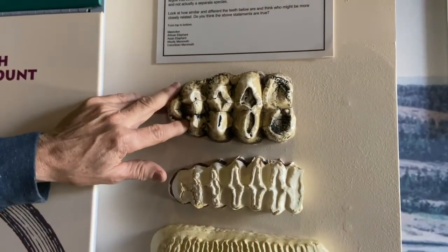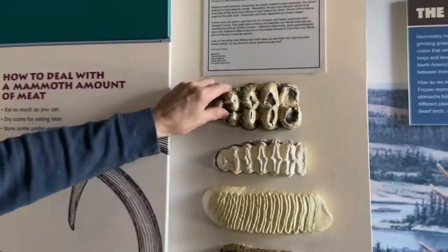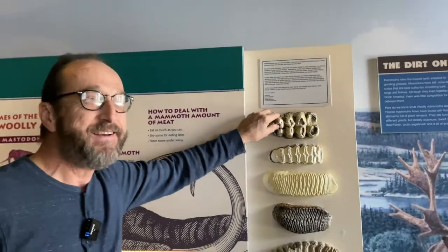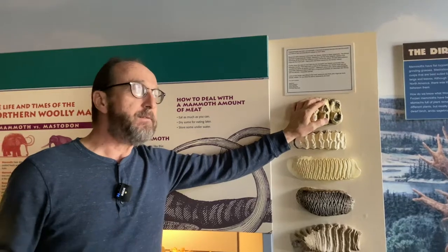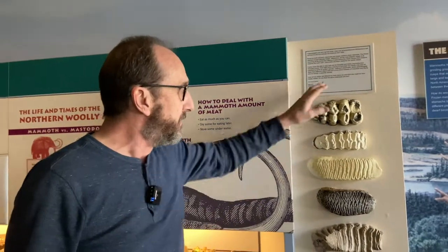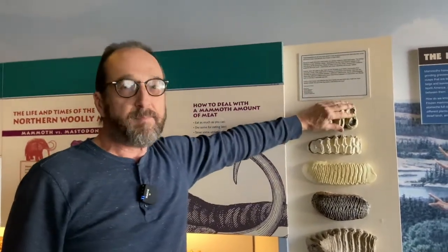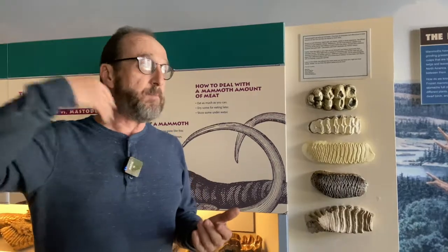Mastodons and mammoths are related — they're both prehistoric elephants in the elephant family — but only distantly. About 30 million years ago they split apart, with mastodons developing exclusively in North America, whereas mammoths developed mostly in Eurasia and eventually came over to North America when there was a land bridge many, many years ago.